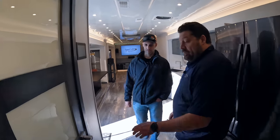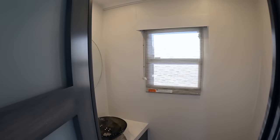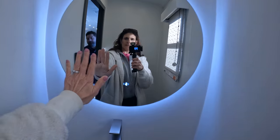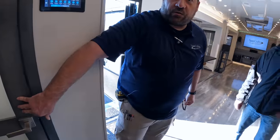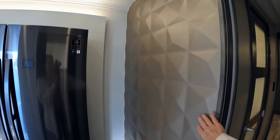This would be the guest bathroom for everybody else in the trailer — it's still pretty cool. You can wave your hand in front of the mirror and it turns on the light. And then here they did a 3D wall with gold metallic paint just as an accent going back into the bedroom area. Really cool.